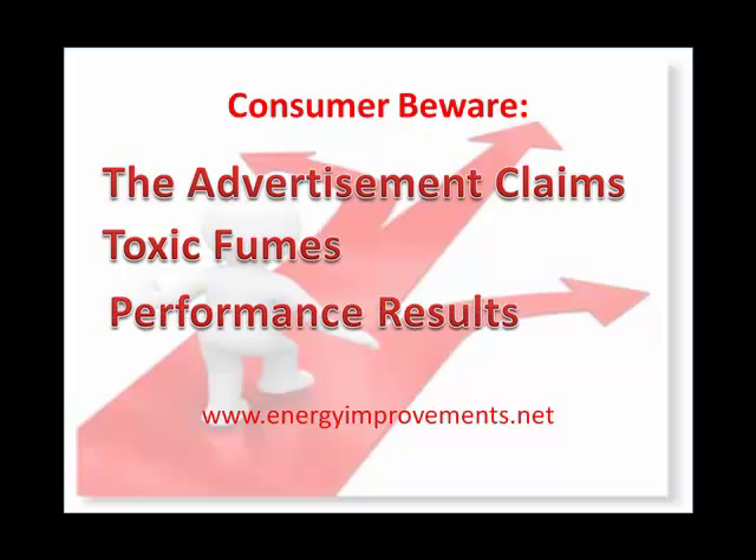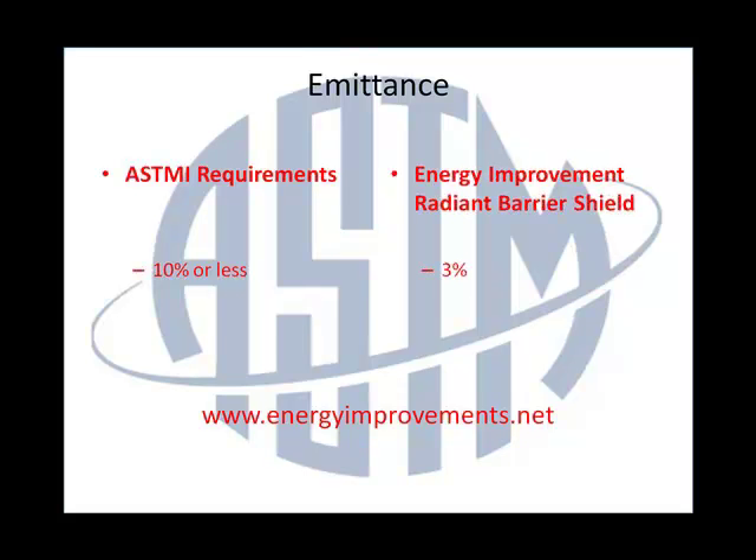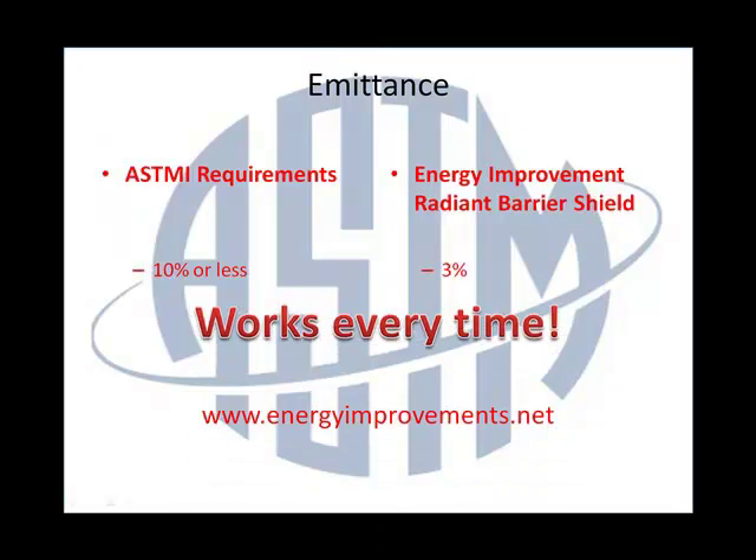Finally, we know that paints may work in a controlled lab environment with professional scientists supervising the thickness and entire application of the paint. However, we all know that attics are less than perfect conditions. Remember, the minimum emittance standards set by ASTM International are 10% or less. The Energy Improvement Radiant Barrier Shield exceeds this and emits only 3%, and has been proven to work in any attic condition. That is why the Energy Improvement Radiant Barrier Shield will increase the comfort of your home while reducing your energy costs.